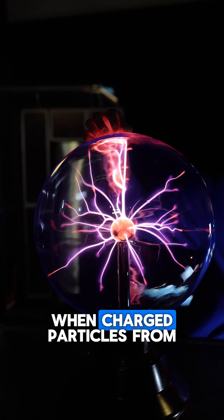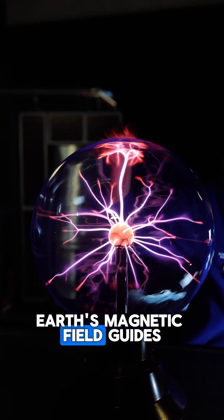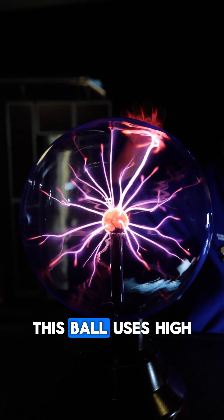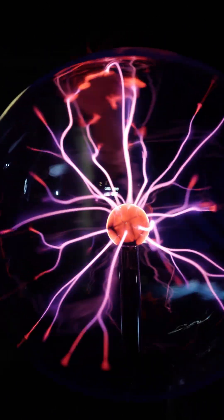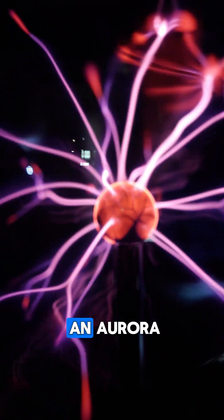The Northern Lights happen when charged particles from the Sun slam into the Earth's atmosphere. Earth's magnetic field guides them, just like the ball's electric streams follow your fingers. This ball uses high voltage electricity to excite atoms of gas inside. Those atoms release light — the same process happening in our atmosphere during an aurora.